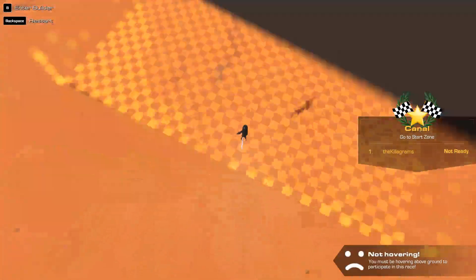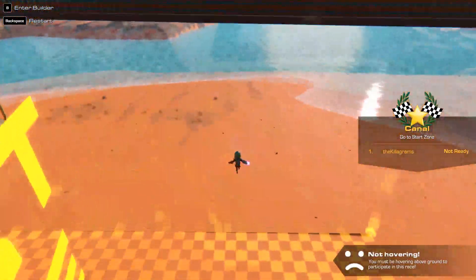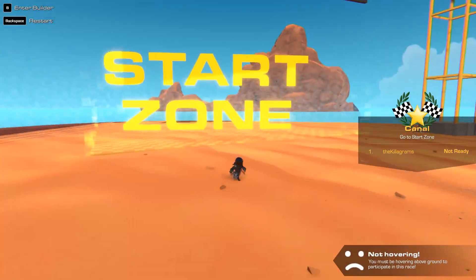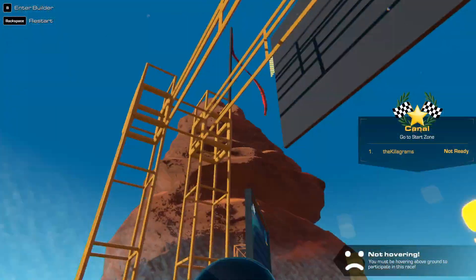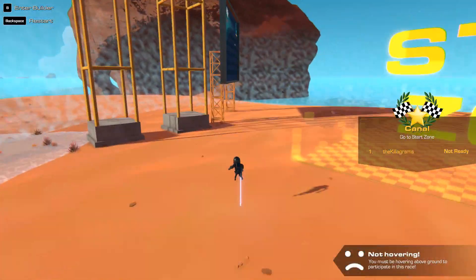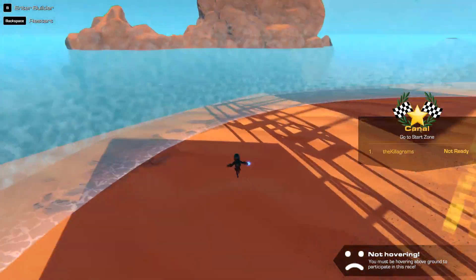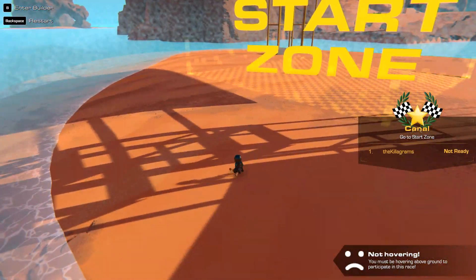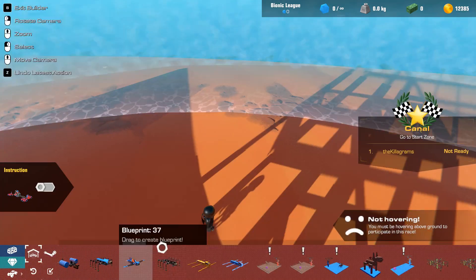Okay, not hovering — what? Is that a requirement now? Wait, is the start zone behind that? Did they really break my bionic hovercraft? No, I don't want to do that, I want to use my...